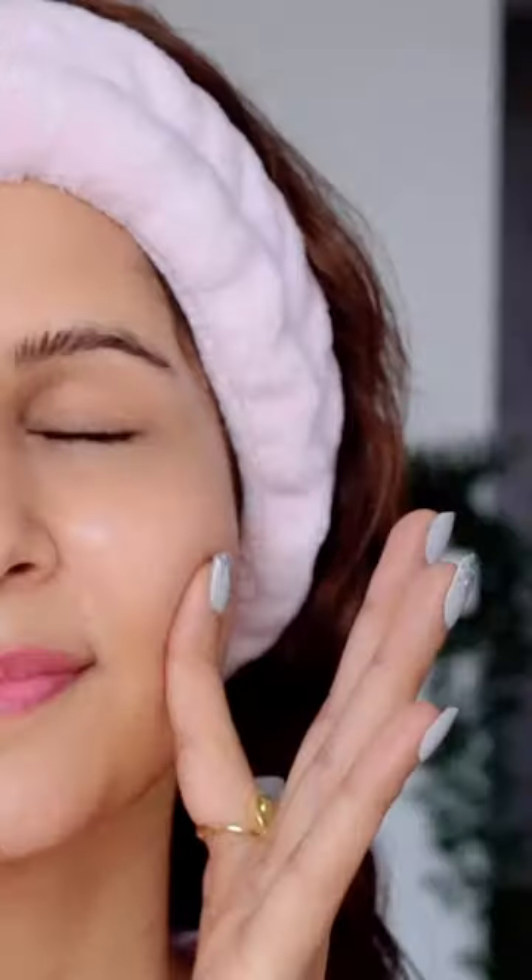It looks like I'm shaving, but I'm not. Whoa, my skin looks really good and hydrated. Oh my God.